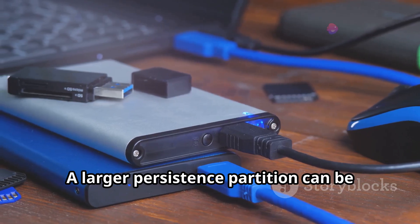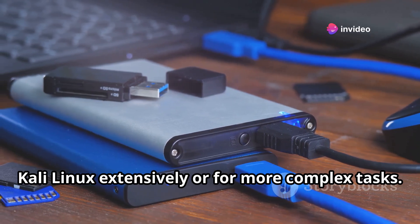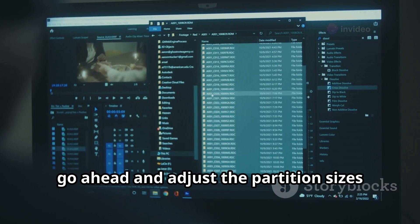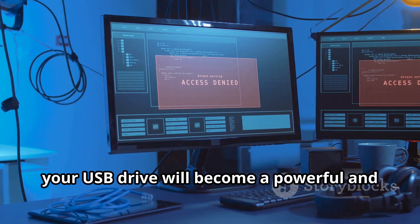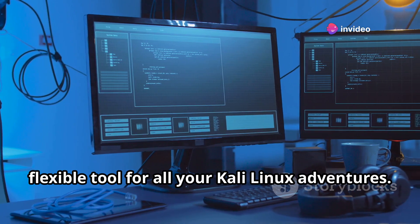How much space should you allocate for persistence? The amount of space you need depends on how much you plan on customizing your Kali Linux setup. I usually recommend at least 4GB for the persistence partition — sufficient for basic customizations and storing essential files. However, if you have a larger USB drive, feel free to be more generous. More space means more room for tools, files, and configurations. A larger persistence partition can be particularly useful if you plan on using Kali Linux extensively or for more complex tasks.